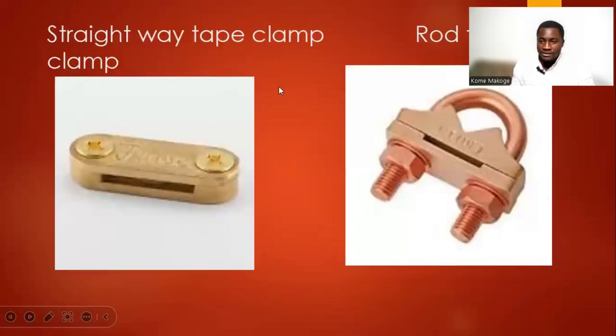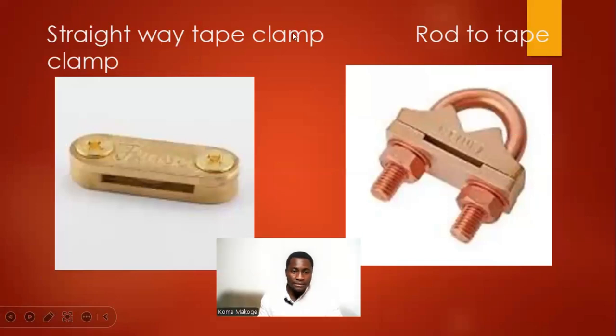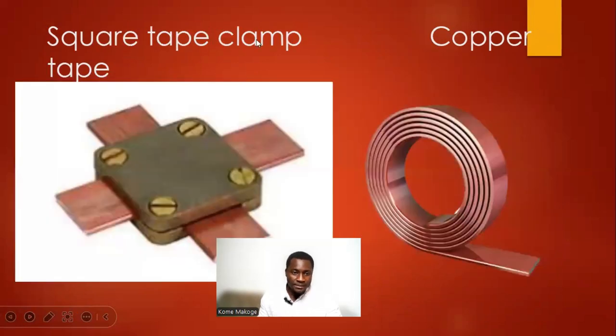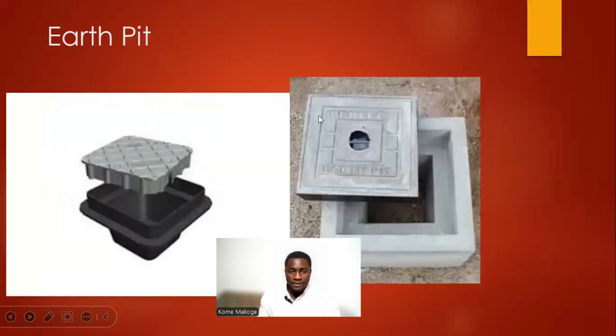These are the different materials used in carrying out lightning protection. We start with a straight-way tape clamp and a rod-to-tape clamp. We also have a square-tip clamp and copper tape. An earth bar is required, connecting from the ground up to the top roof where the lightning protection rod is installed. We also have an earth peak.